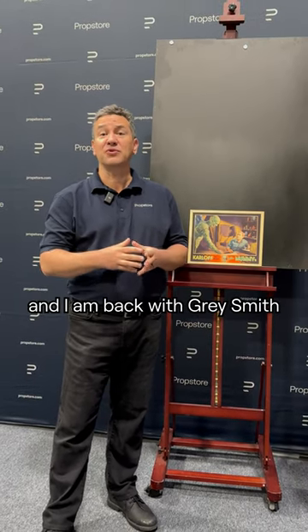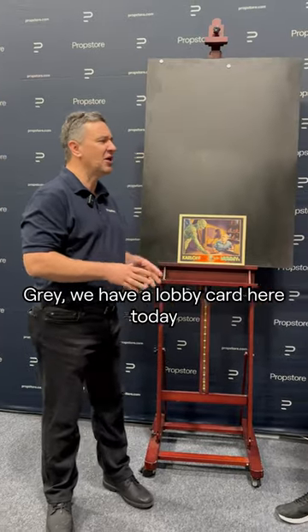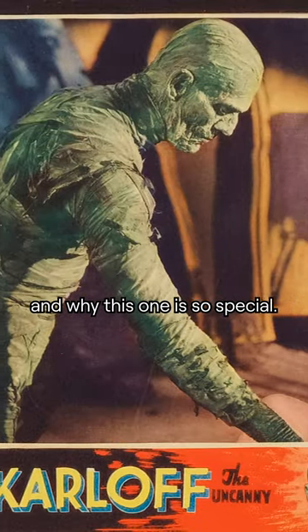Hey everybody, Jamie from Prop Store, and I am back with Gray Smith with something a little bit different and interesting. Gray, we have a lobby card here today with some images from The Mummy. Tell me a little bit about what lobby cards were used for and why this one is so special.